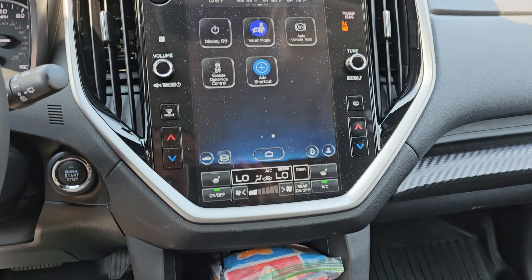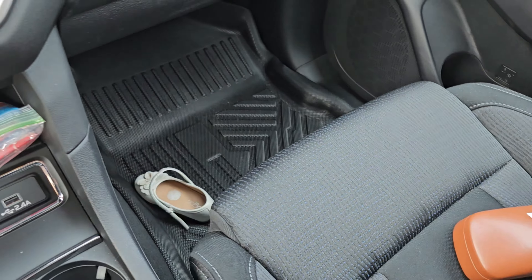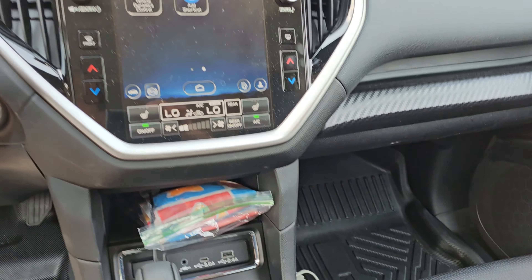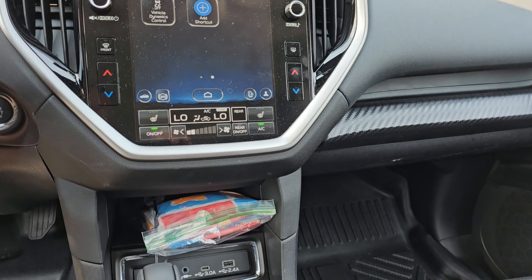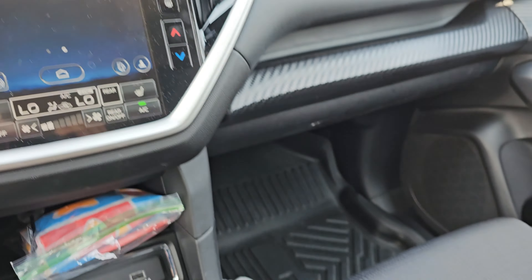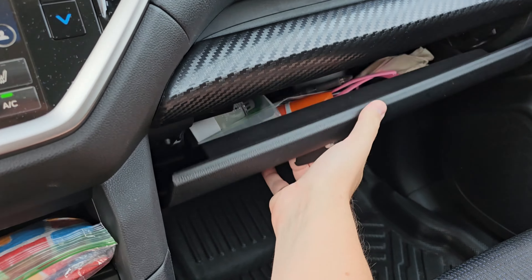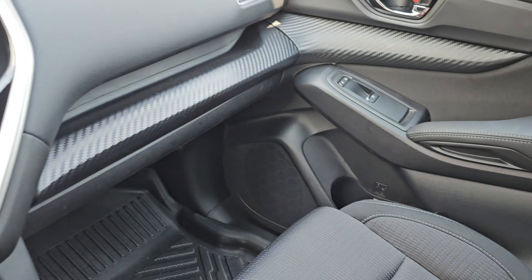The heated seats are part of the premium package. We wanted the cloth — we didn't want leather because it's cold in the winter and hot in the summer, so cloth it is. You have this nice little shelf with the carbon fiber material and a pretty sizable glove box. More cup holder space right here.